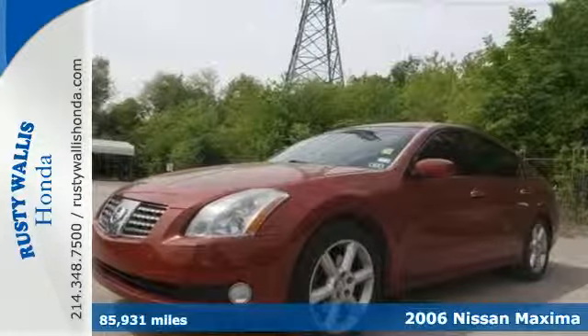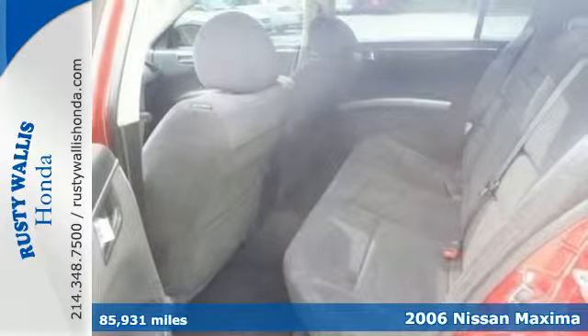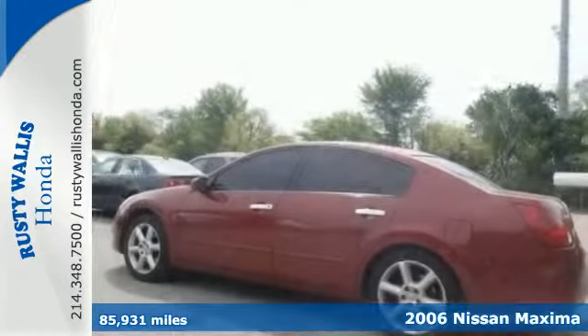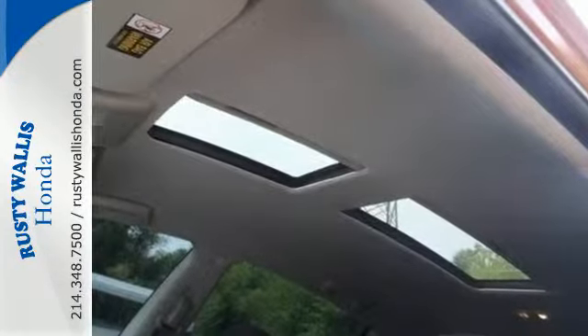It's a 2006 Nissan Maxima. Standard features include automatic multi-zone climate control, a tilt and telescopic steering wheel, and a lighted entry system. It also comes with an anti-theft alarm, sunroof, and alloy wheels.